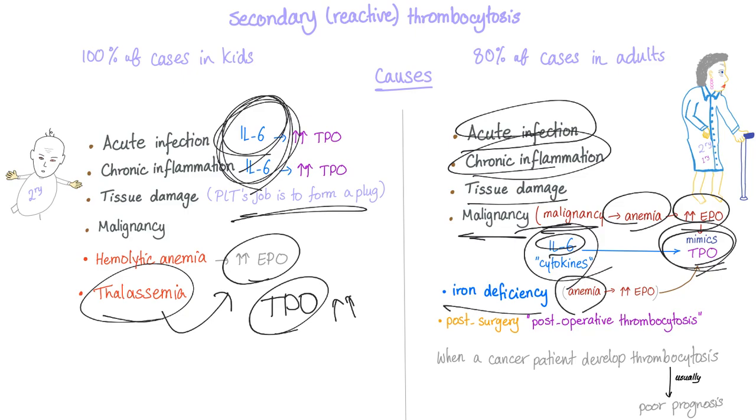Iron deficiency is another cause: it causes anemia, anemia triggers appropriate EPO production, and this leads to secondary thrombocytosis. Post-surgery is also a recognized cause — surgeons call this post-operative thrombocytosis.